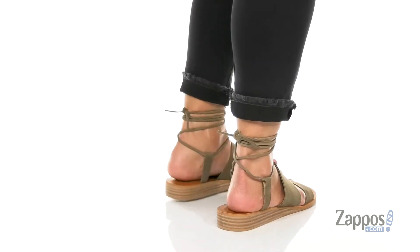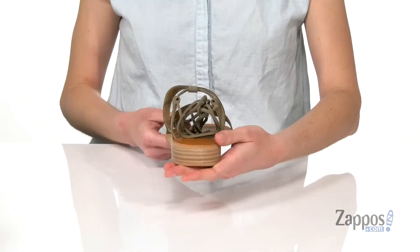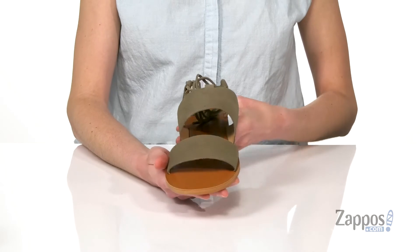This style has a laid-back vibe to it, but they're gonna look put together with that little wedge heel at the back. It's got a stacked look and it's gonna give you an inch of lift. These would be perfect to wear with a boyfriend jean for a casual lunch with friends.